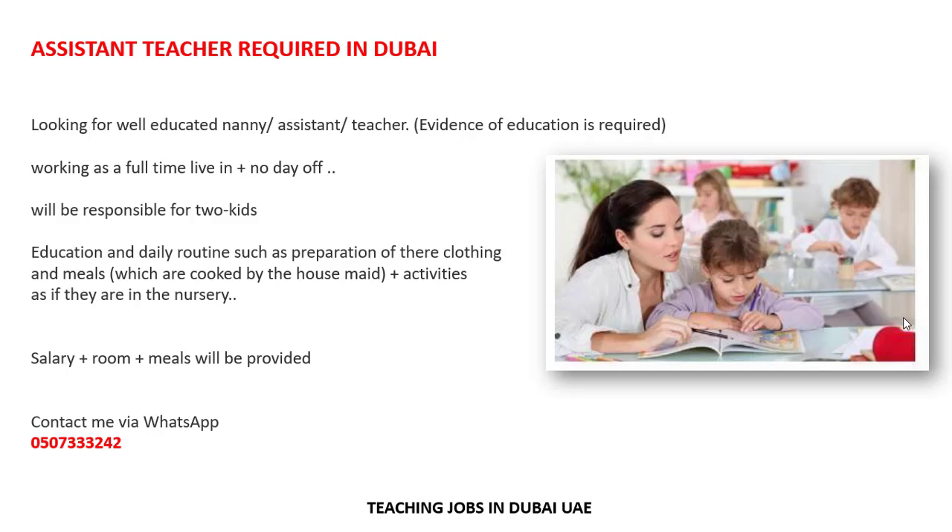If anyone is interested in this job, you must have previous experience in education and a relevant educational background. Salary is not mentioned in the details — it will be discussed at the time of interview. Other benefits like room and meals will be provided. If interested, send your updated CV to the WhatsApp number shown, and you can ask any questions you have about the job.